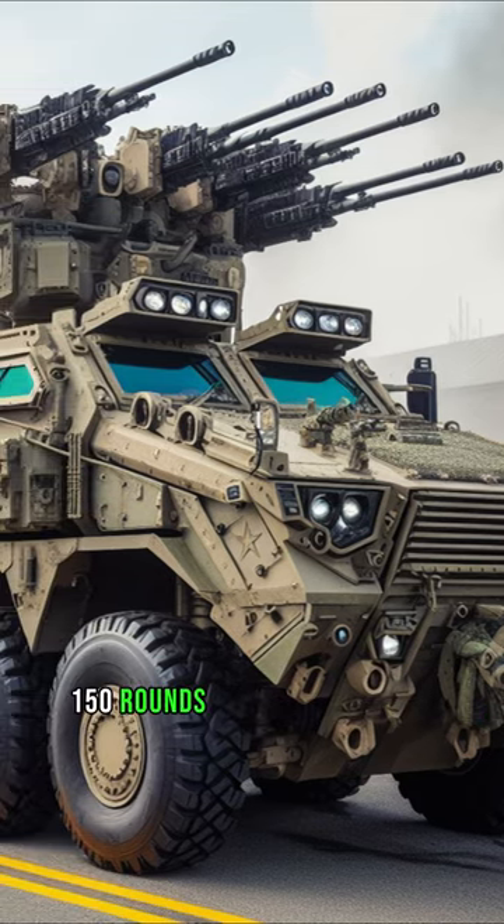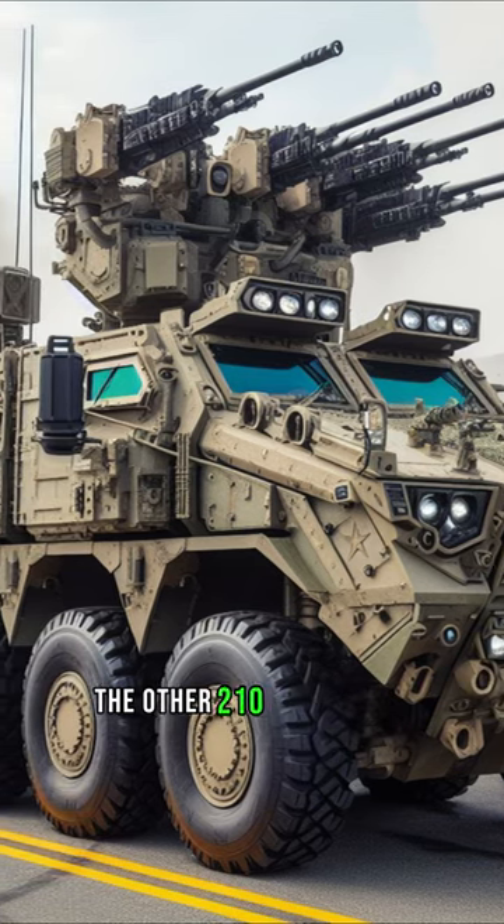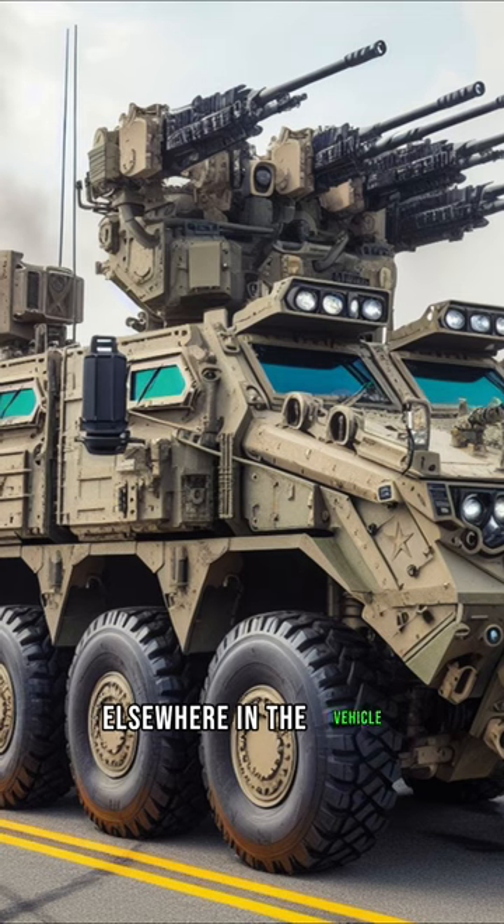150 rounds are ready for use from one stowage bin, 60 from another stowage bin. The other 210 rounds are stowed elsewhere in the vehicle.